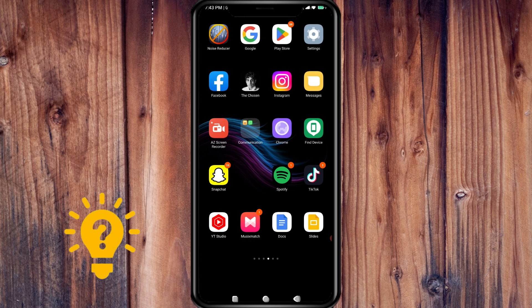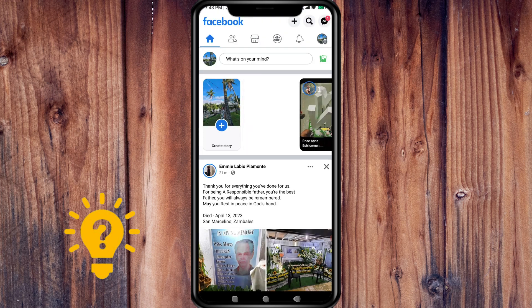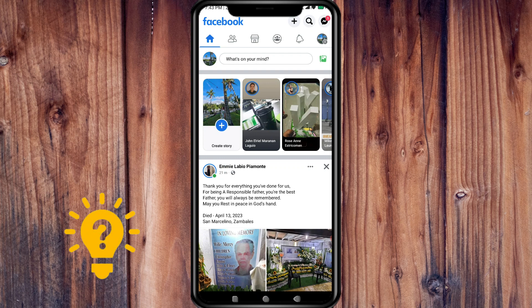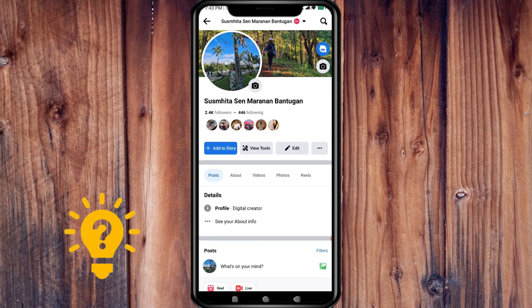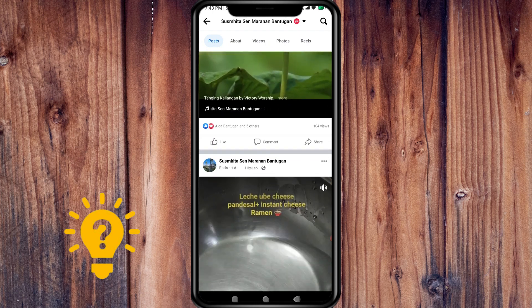To delete someone's comment on your Facebook post, just follow these steps. Open the Facebook app on your mobile device, go to your profile, and navigate to the post that contains the comment you want to delete.